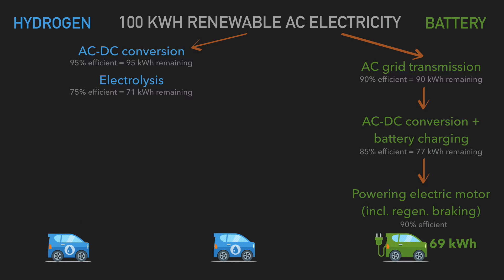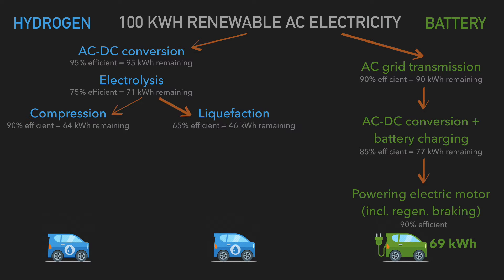Instead we look at electrolysis, probably the most efficient way to capture hydrogen. First you convert AC electricity to DC — that's about 95% efficient, giving you 95 kilowatt hours. Then you subject water to electrolysis, splitting hydrogen from oxygen. That requires a huge amount of electricity and is only about 75% efficient, giving you 71 kilowatt hours.